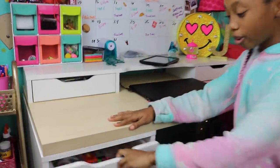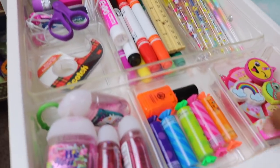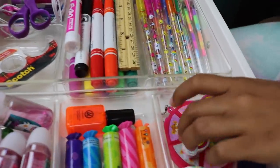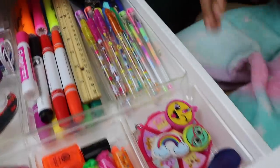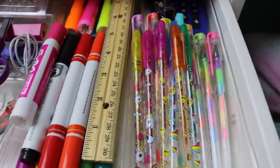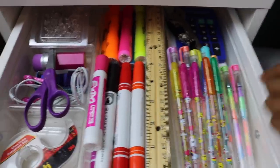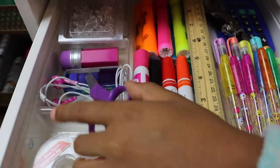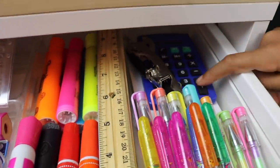Now let's move on to the drawers. Here we have a bunch of hand sanitizer, some cute little highlighters, more random erasers, and some Vaseline. Over here we have so many cute gel pens — I love these. These are sparklies and these are just regular. And we have a ruler. For my whiteboard we have some tape. Here we have scissors, staples, headphones, and a cute pencil sharpener. More highlighters right there and a calculator.